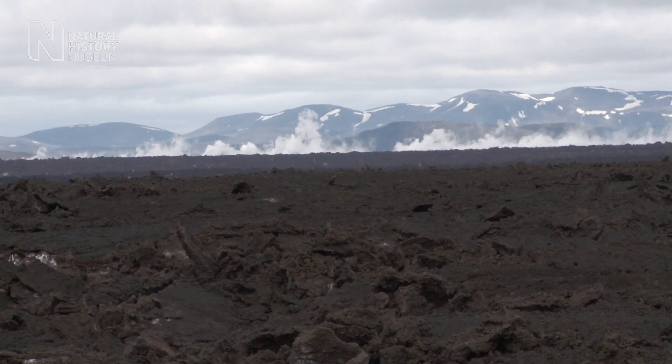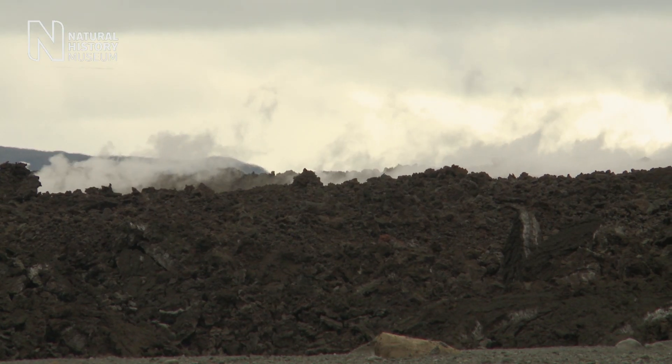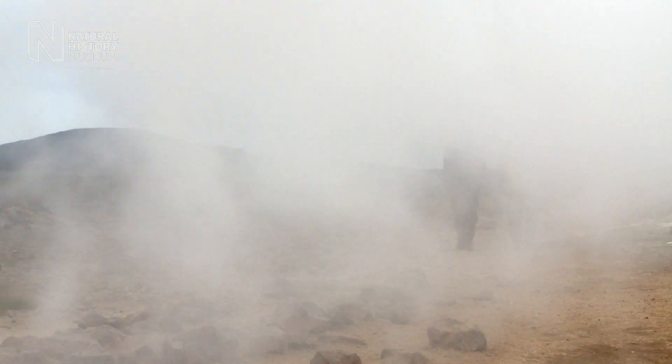Iceland is a mysterious world of fire and ice, where lava interacts with ice and snow, generating a unique landscape. We think similar conditions have occurred throughout Mars history.